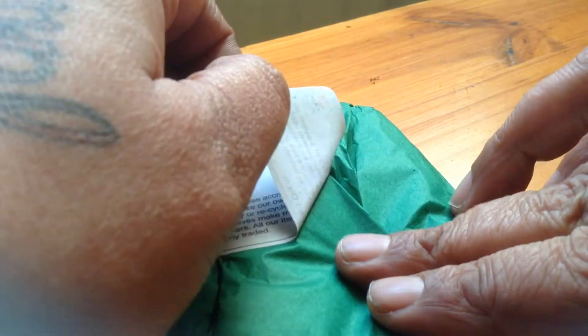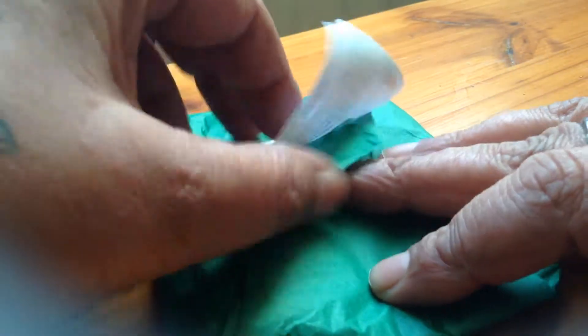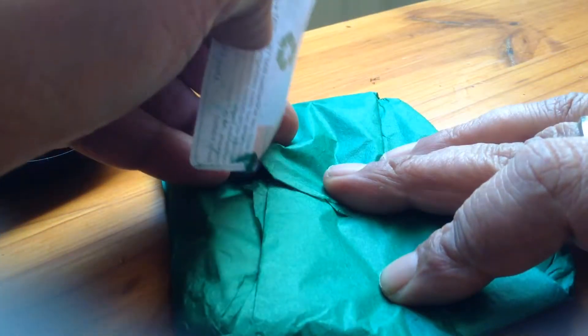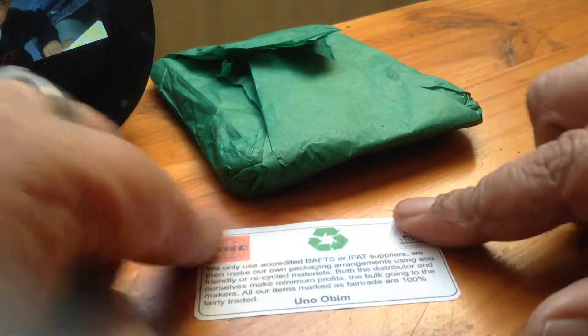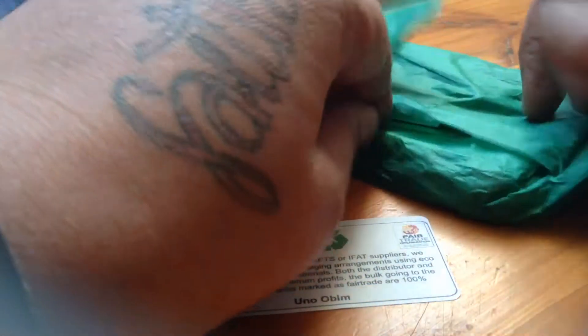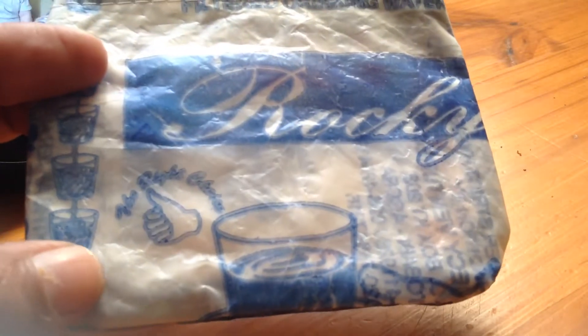I can re-use this packaging, which I will be doing later. So if I just stick the label there. These people go around and they collect these bags, and as you can see,